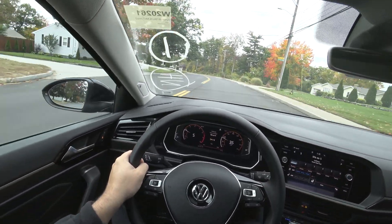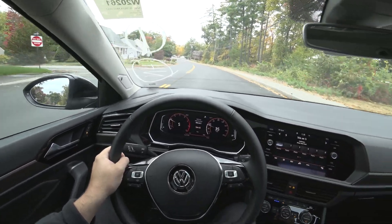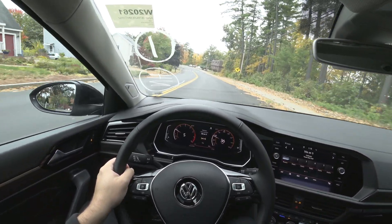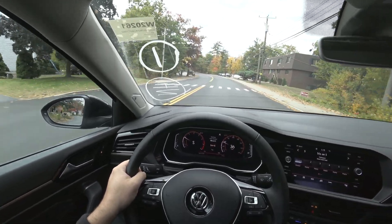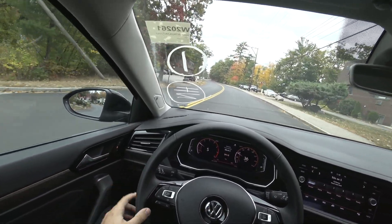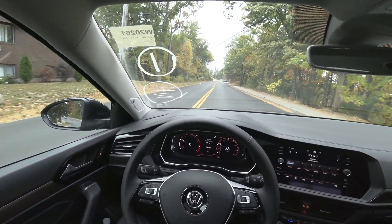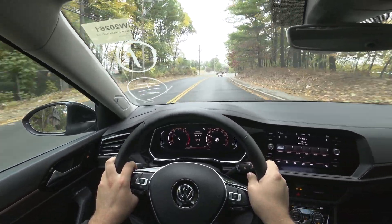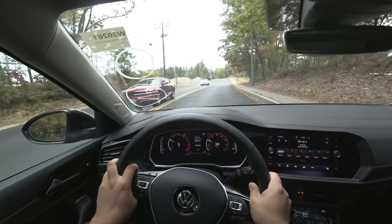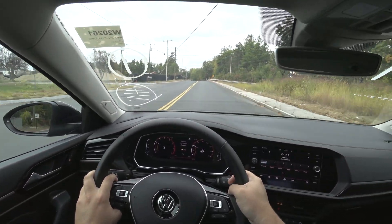You do have heated and ventilated seats, which for under $30,000 is absolutely impressive — more than anything else in this car — because my car is $50,000 and that has them. I'm not sure if the Sentra or the Civic or those top-end models have ventilated seats, but it's definitely worth it.